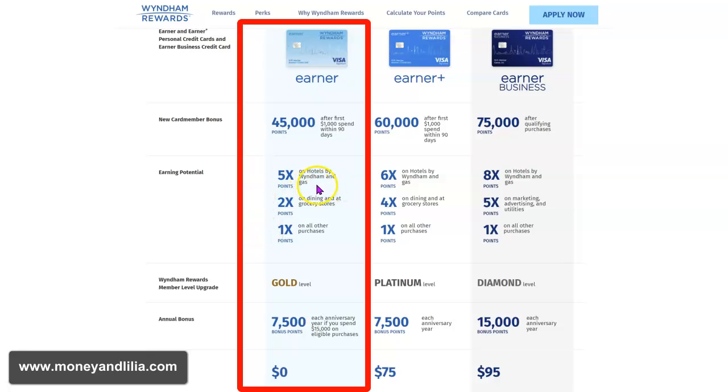What else do you get? You get five times points on hotels by Wyndham and gas. Gas prices right now are really high, so if you use this Visa card for your gasoline purchases, you're going to earn five times the points. You also earn two times the points at restaurants and grocery stores — and most of you have noticed grocery prices have also gone up. For all other purchases, you get regular one times points. Every year on your anniversary date, you will get a bonus 7,500 points if you have spent $15,000 in the previous 12 months — that's equivalent to a little over $1,000 average per month. Depending on your lifestyle and family size, that may or may not be easy to do.